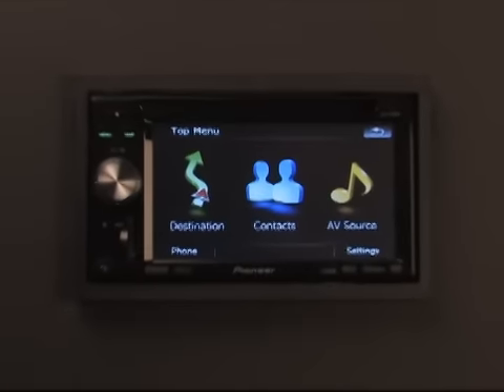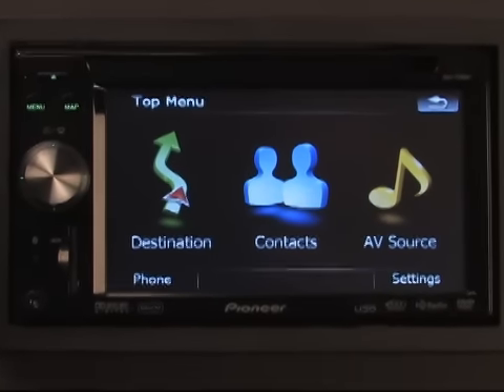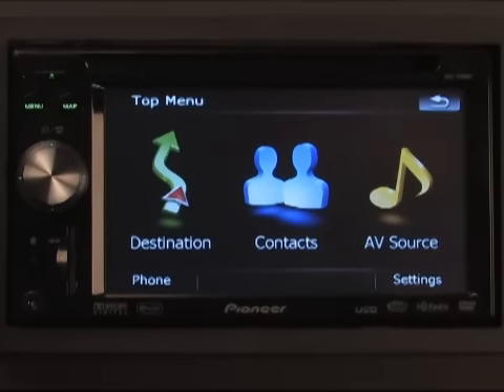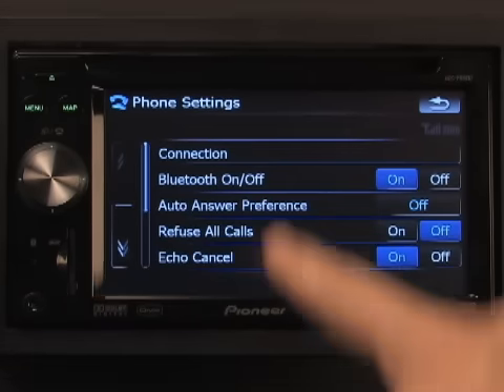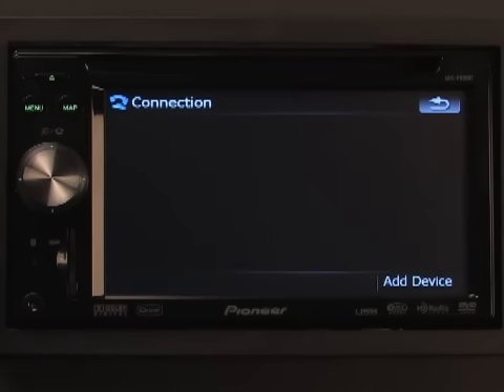Now let's take a look at how the firmware update has improved Bluetooth compatibility with the Avic F-Series. Here I have my BlackBerry phone. I'm going to pair it with the receiver, transfer its contacts, and then make a call using voice recognition. First, let's use the receiver's interface to begin the pairing process. From the main menu, tap Phone, then Phone Settings. Next, tap Connection, then Add Device.